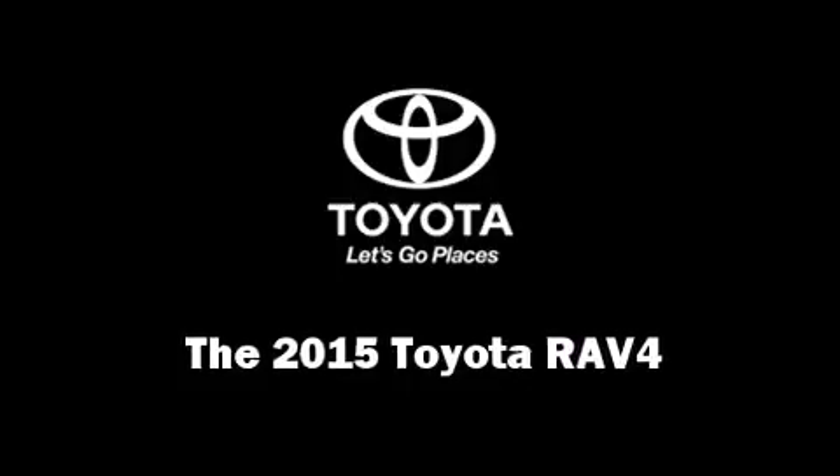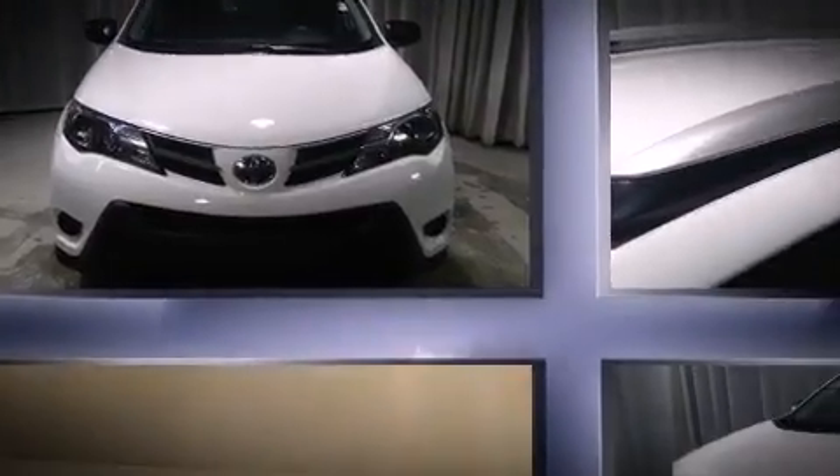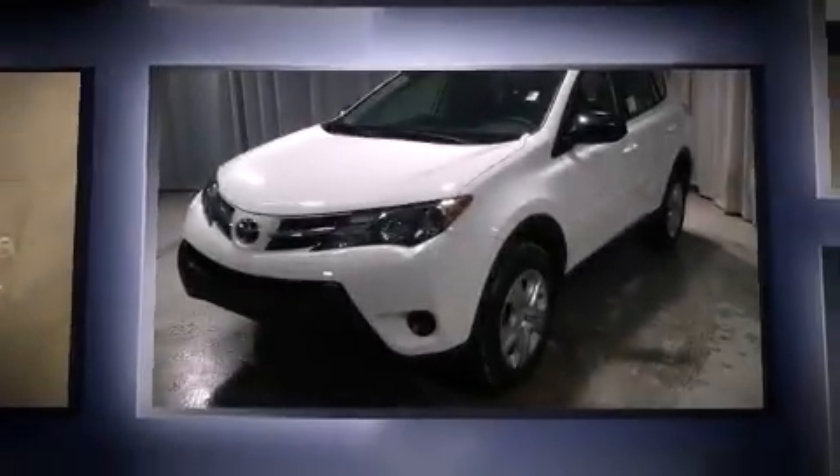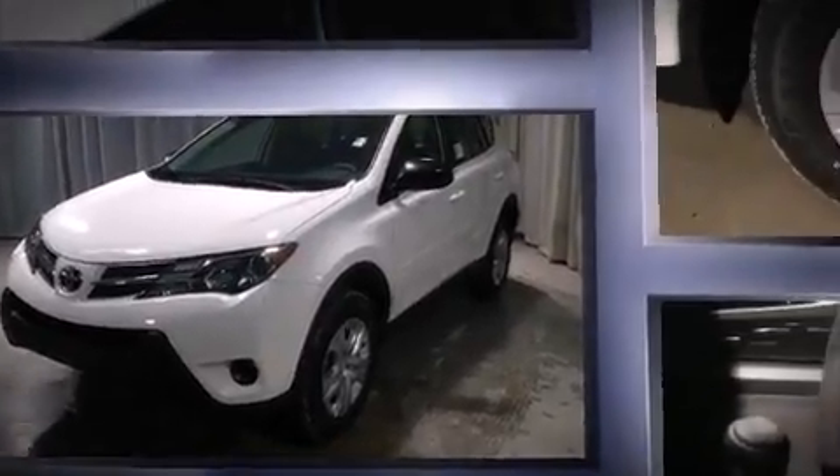Step into the 2015 Toyota RAV4. Smooth gear shifts are achieved thanks to the 2.5-liter four-cylinder engine, and all-wheel drive keeps this model firmly attached to the road surface.